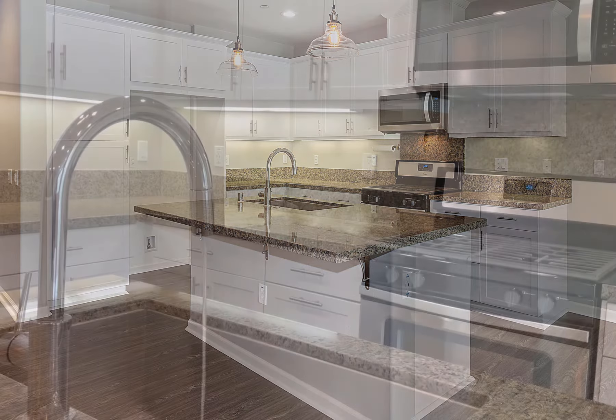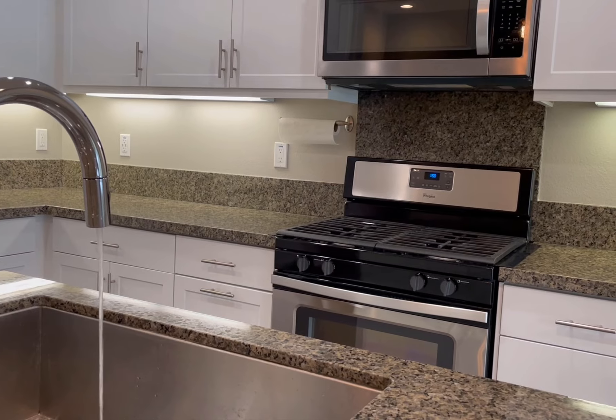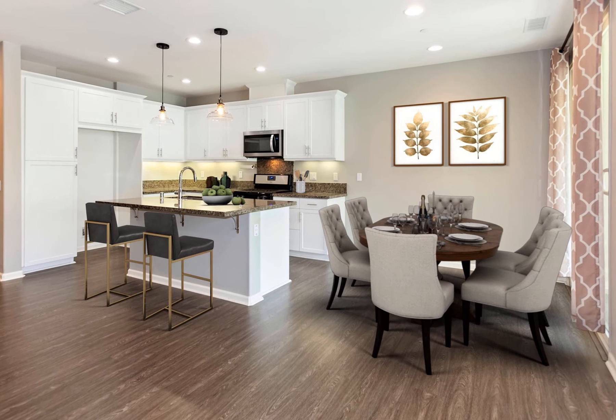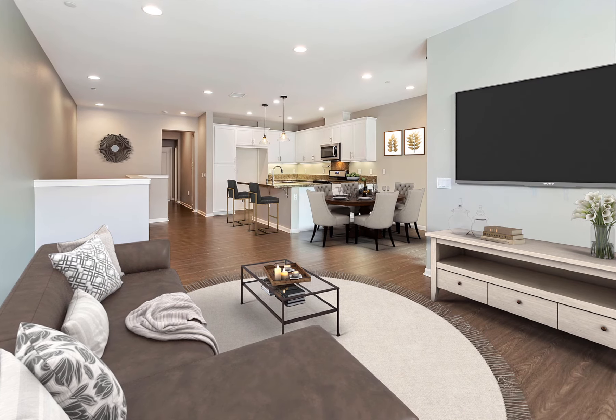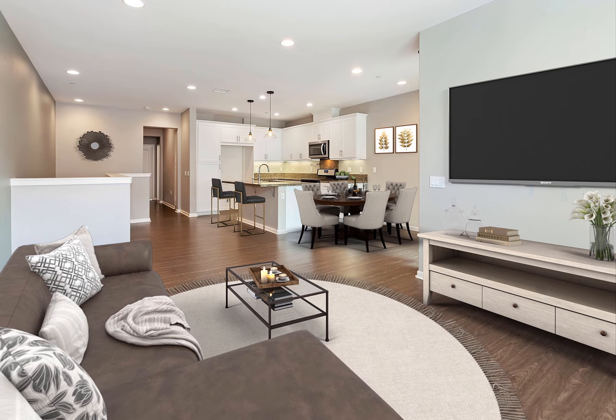The large open kitchen includes a very desirable center island and high-end Whirlpool appliances. The dining area has room for a large dinner party. The comfortable family room has a mount for a large flat-screen TV and ceiling speakers for surround sound effects.